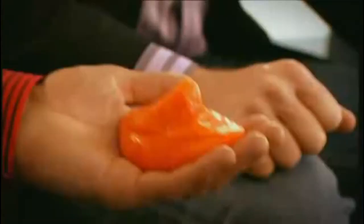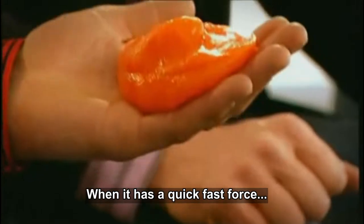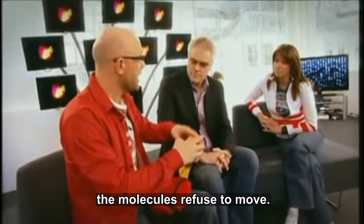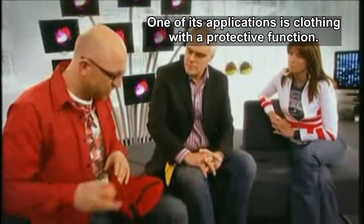This is a mallet. I'm going to hit it as hard as I can. The peak that I made is still there. The idea is, when it has a quick, fast force, the molecules just refuse to move — they say, 'No, we're not moving.' So one of its applications is in clothing that has a protective function.